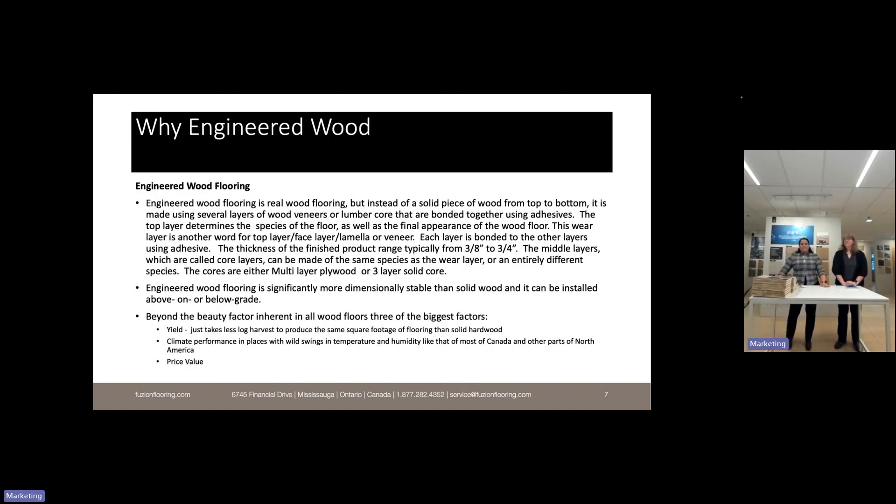Why engineered wood? In Canada we were a solid wood market for many years, and the shift towards engineered hardwood began about 20 years ago. It's real wood flooring — the face layer, or veneer, is real wood — but instead of a solid piece from top to bottom, it's made using several layers of wood veneers or lumber core bonded together with adhesives. The top layer determines the species; the wear layer — also called face layer, lamella, or veneer — is what we see and feel every day. Finished product thicknesses range from three-eighths to three-quarters of an inch.